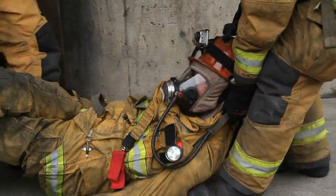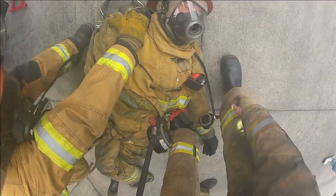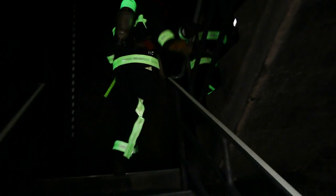The teams tested two scenarios: a victim rescue and an injured firefighter rescue. These tests were done with and without photoluminescent technology.